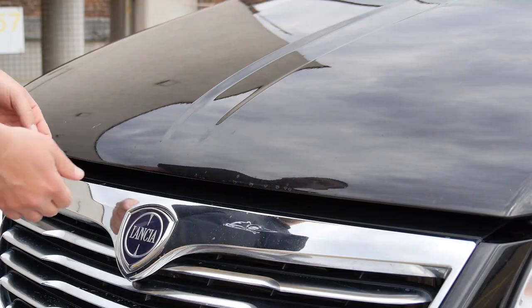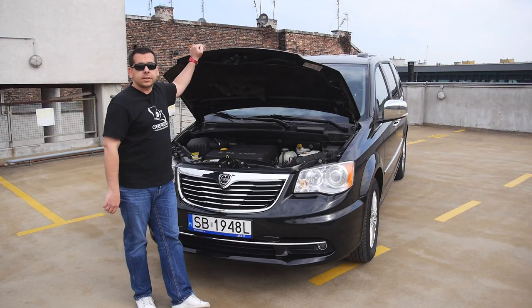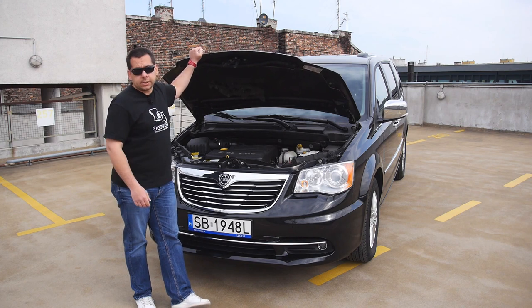Under the bonnet of this particular test example is a 2.8-liter diesel from FCA's VM Motori, but in some markets you can also get an American 3.6-liter petrol.